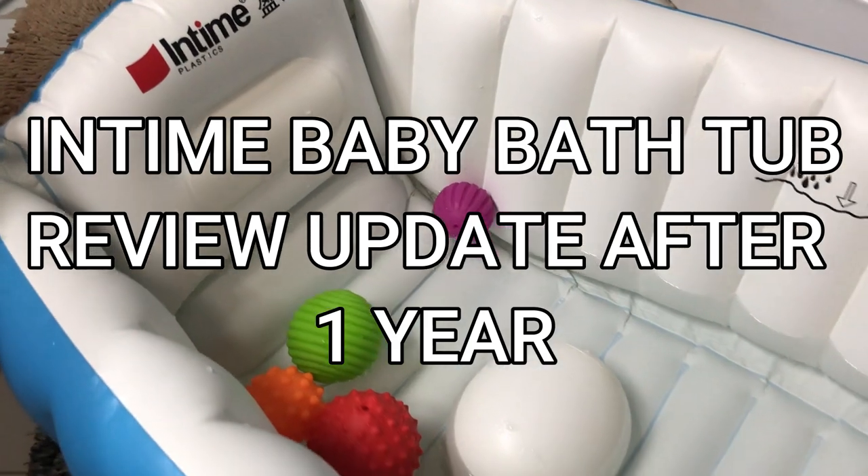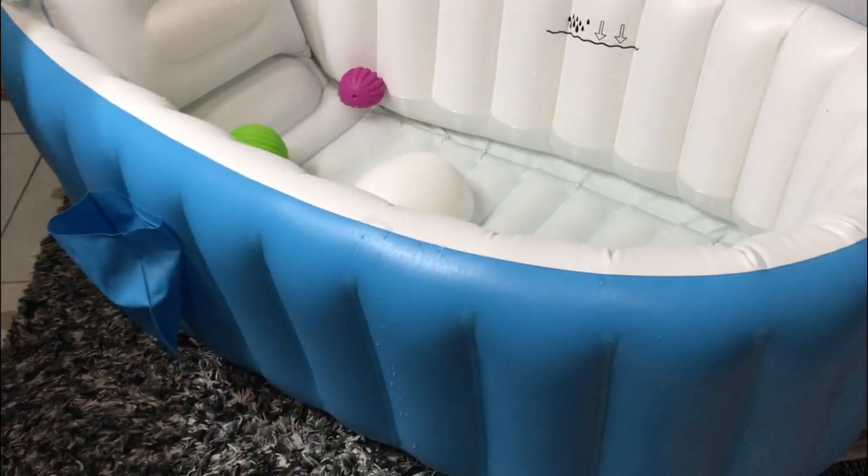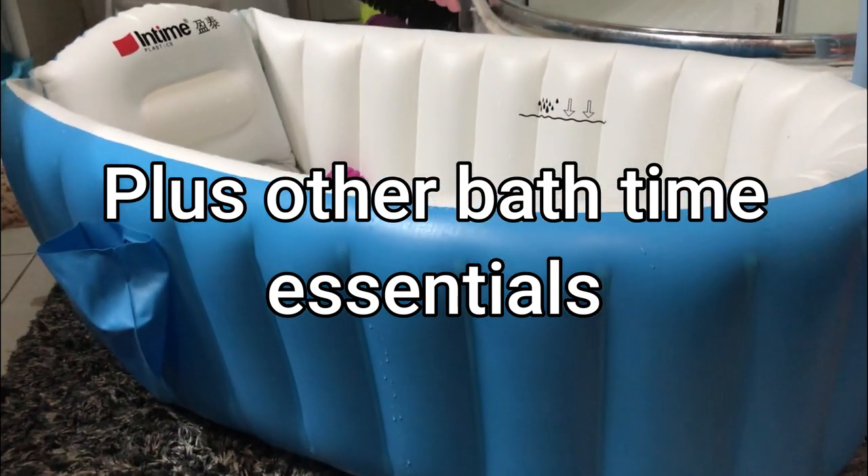Hi guys, this is Expat JNG and welcome back to our channel. If you are visiting for the first time, thank you very much for dropping by and I hope you will stay tuned until the end of this video.